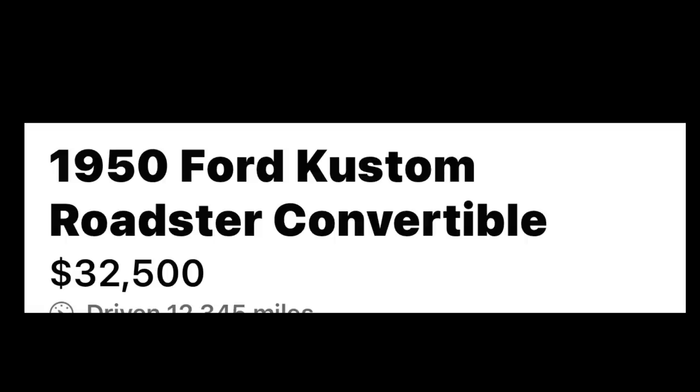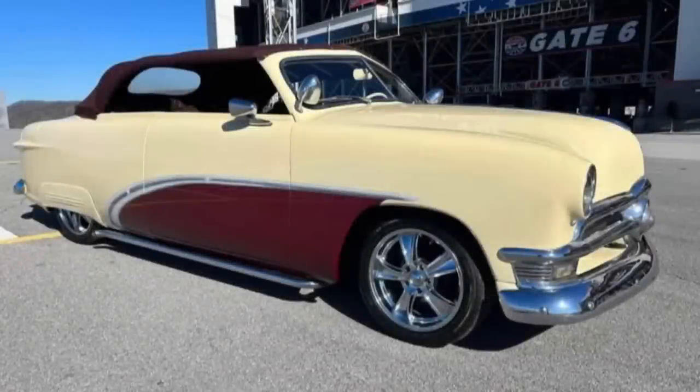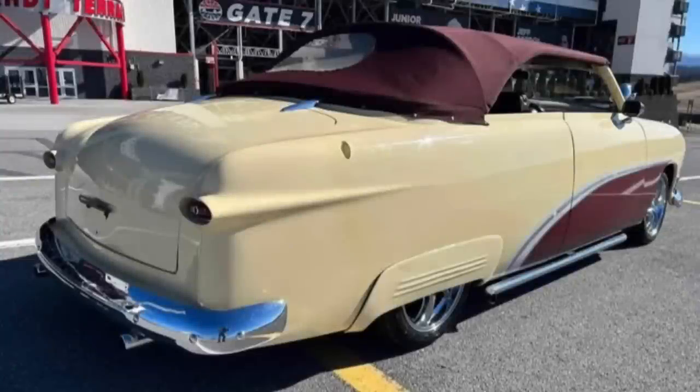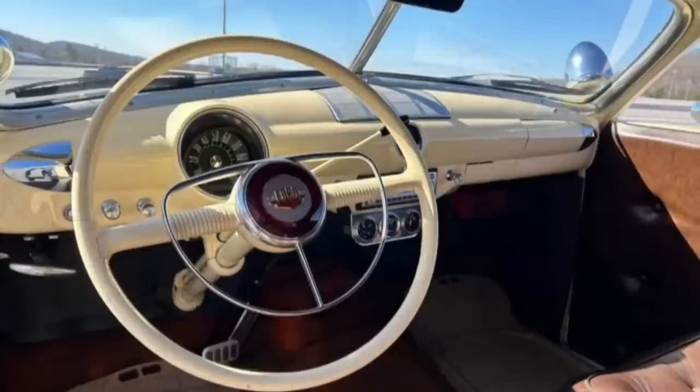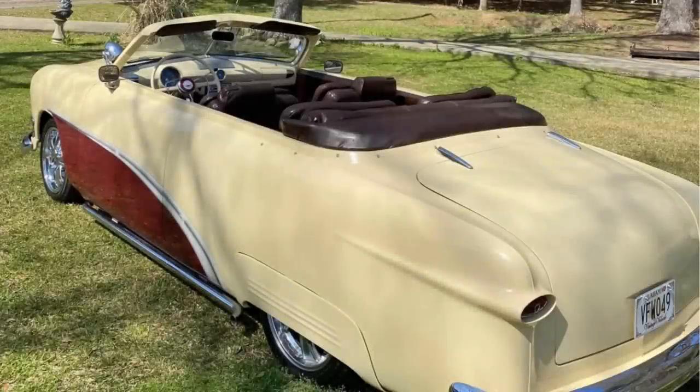Number five is a 1950 Ford custom-built roadster convertible, asking $32,500, listed two weeks ago in Jasper, Alabama. It has only a few thousand miles on it since its restoration, automatic transmission, yellow exterior, and burgundy interior. The vehicle is paid off and comes with a clean title. It's a custom roadster convertible with a 302 motor, custom paint and interior — a very good driver. The seller says spring is here and it's time to get out and cruise.